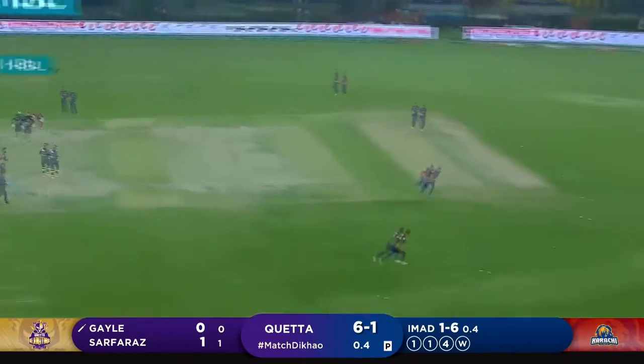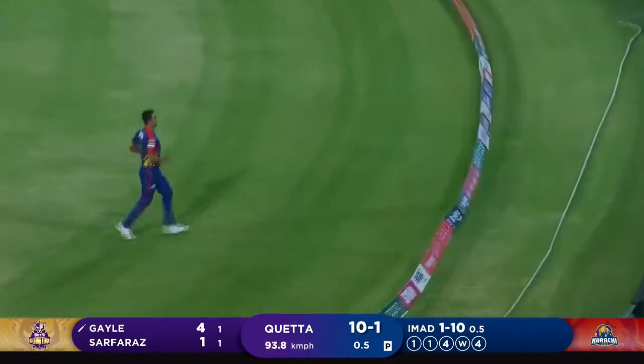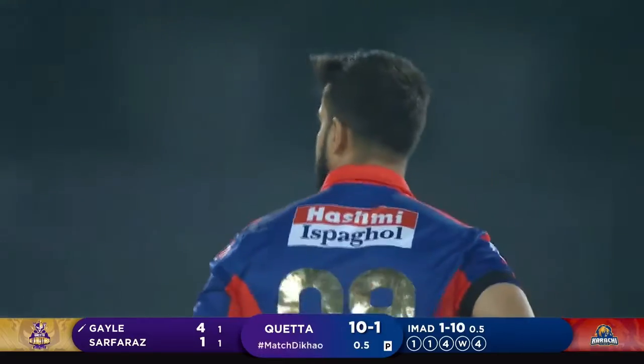Oh, that is delightful, delicious, sumptuous! 100% Rambo!